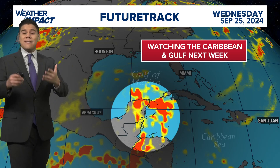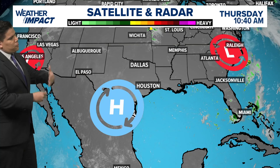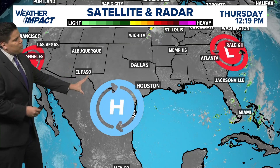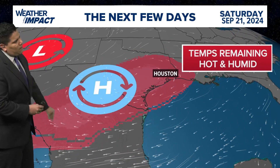Here across southeast Texas, we have a high pressure system in place. During tropical hurricane season, these high pressure systems and low pressure systems usually keep storms well to the east of us — and that's good news for us.